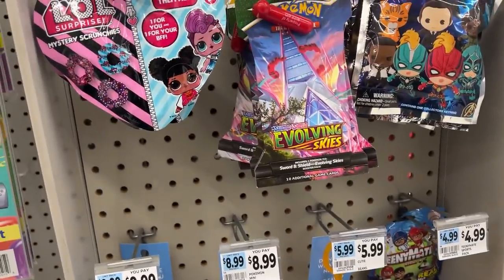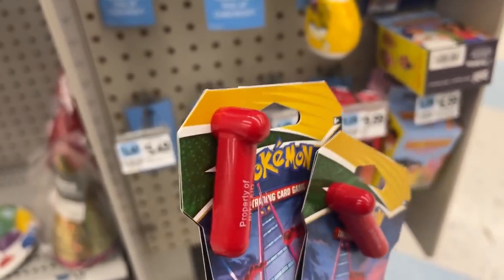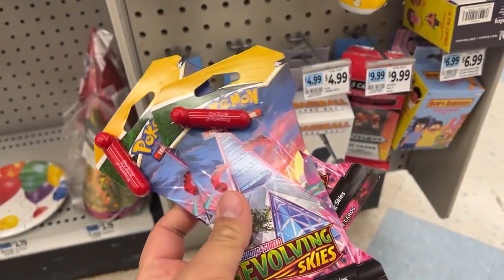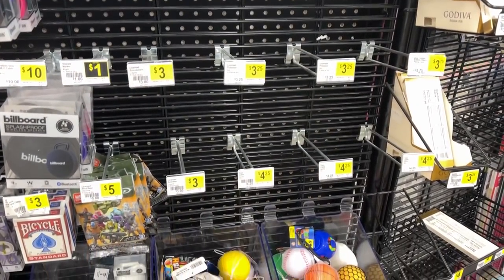Let's grab a couple of these — hopefully they didn't pierce the actual cards. We'll grab two of these and head out. Made it to the next store — Dollar General. This Dollar General never has anything, but I just have a strange feeling there's going to be something in there today. Nothing in the front — heading to the back right now.